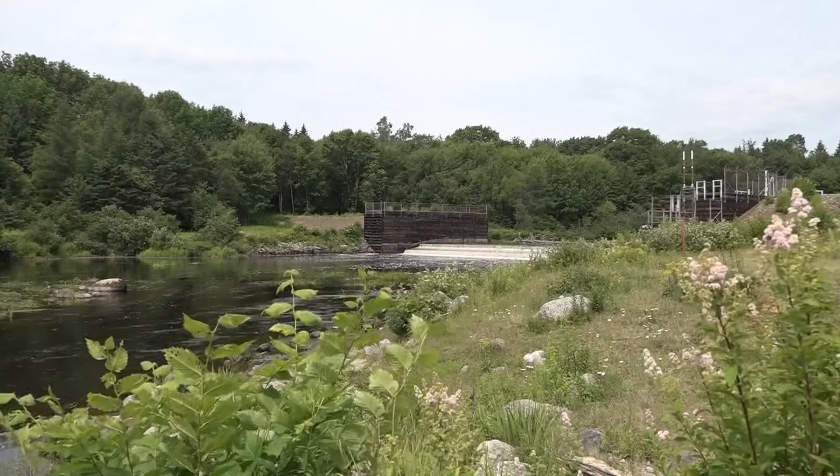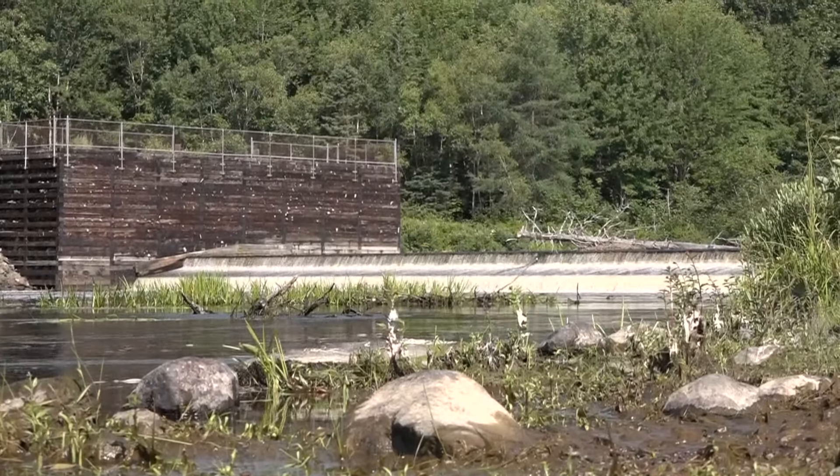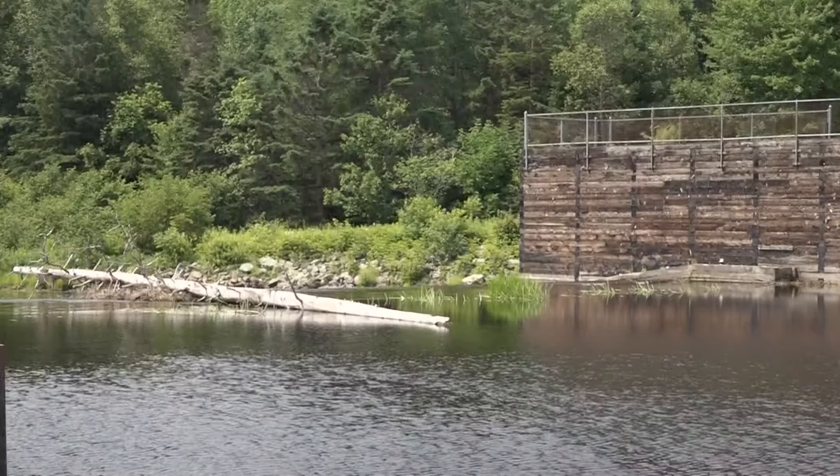Conservationists from organizations like the Downey Salmon Federation and the Maine Coast Heritage Trust are working with town board members to design a more natural fishway that will allow all kinds of sea-run fish to more easily travel upstream.